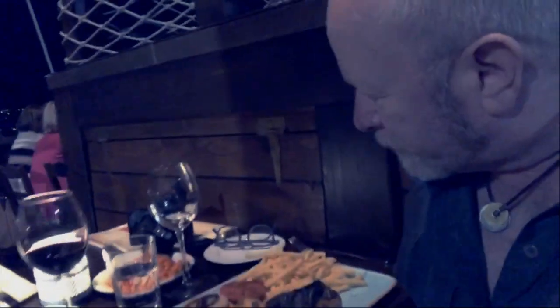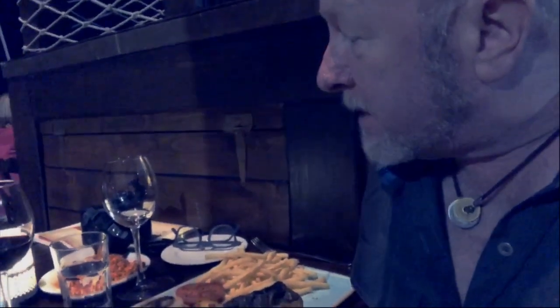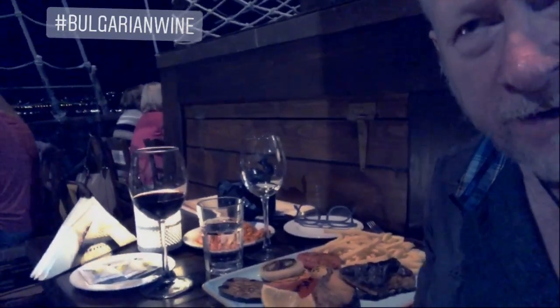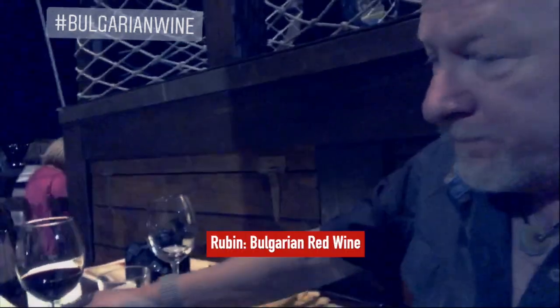I'm going to dig into this turbot because you've got to try the local fish. There are also mussels here — I haven't had the Black Sea mussels yet but I'll try those probably tomorrow night. I'm drinking a Rubin, from the Sikar southern region very close to Greece and Turkey. Rubin could be the signature grape of Bulgaria.